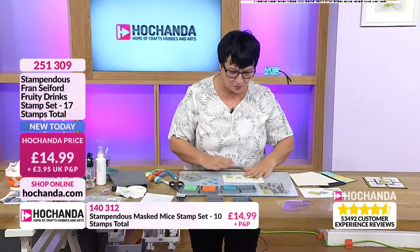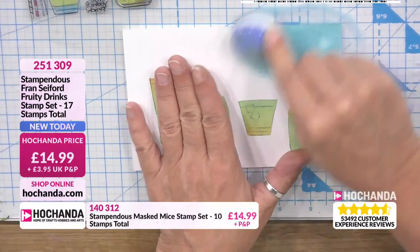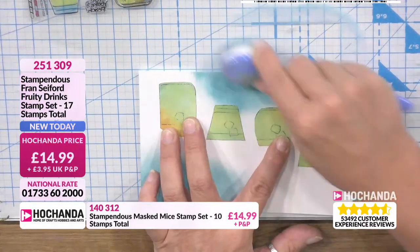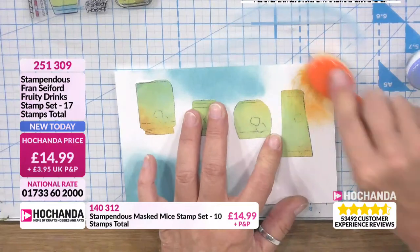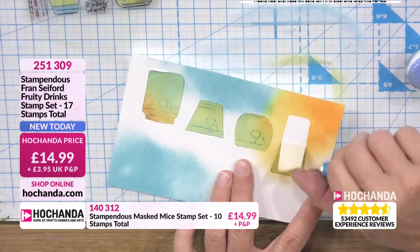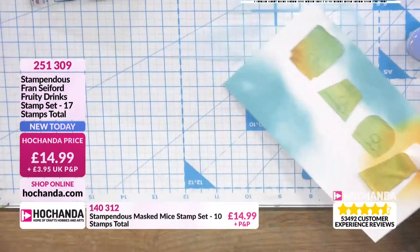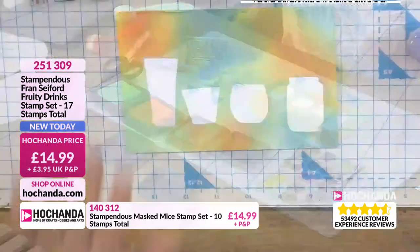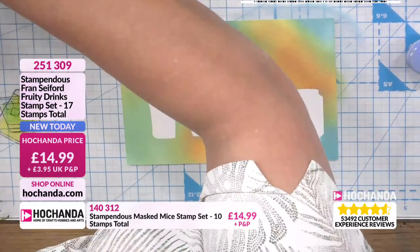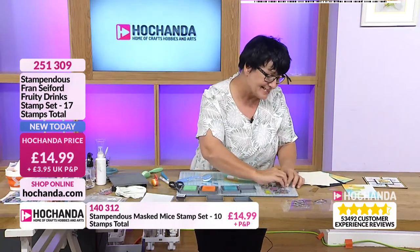I've then made some masks, and what I'm going to do is start just inking up and go around. How long have we got left? Six minutes. So you'd carry on with all your different colours and blend it all in. Then when you take your mask off, you've got the empty glass shape. Beautiful — that's the one I prepared earlier. And that looks a bit weird, so I'm going to take the stamps off.